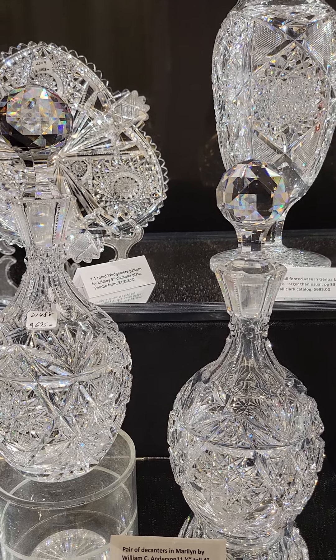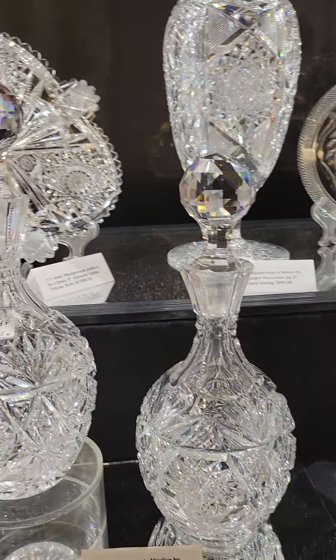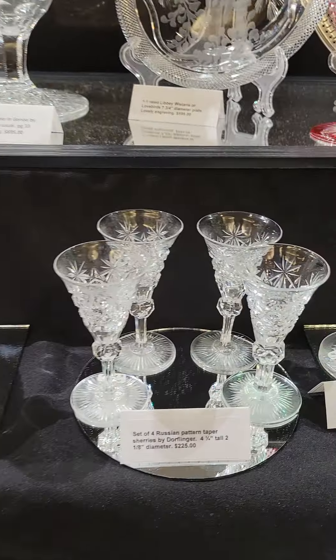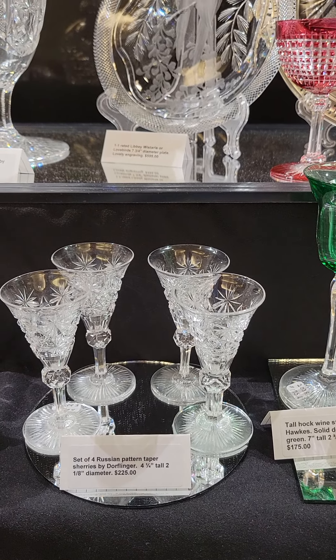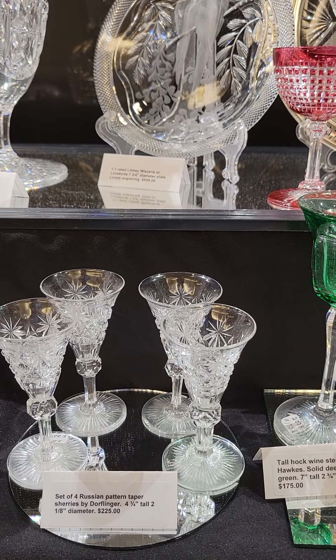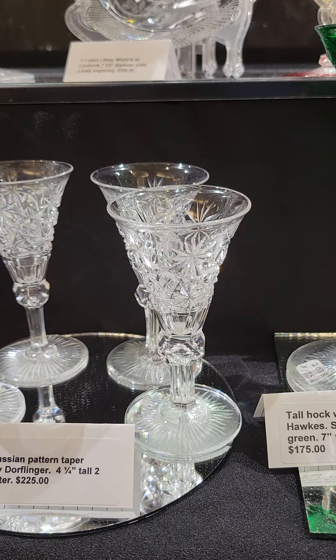Probably the nicest Pruitt I've ever seen. It's green cut to clear with raised diamond panels, clear hollows, pretty floral engraving, pattern matching, colored stopper, and a fluted and notched handle. It is $1295 — that's another one of a kind.